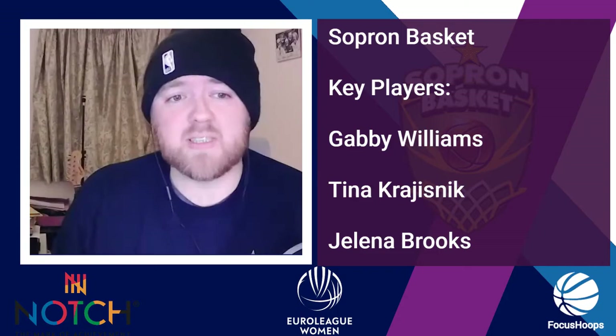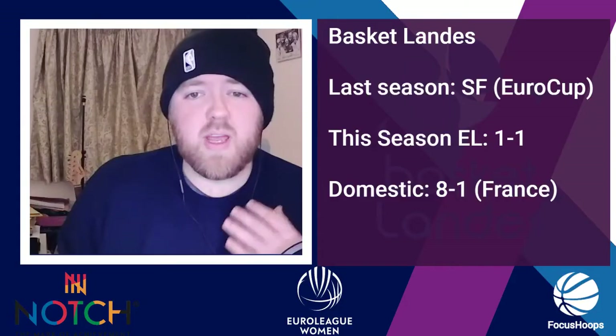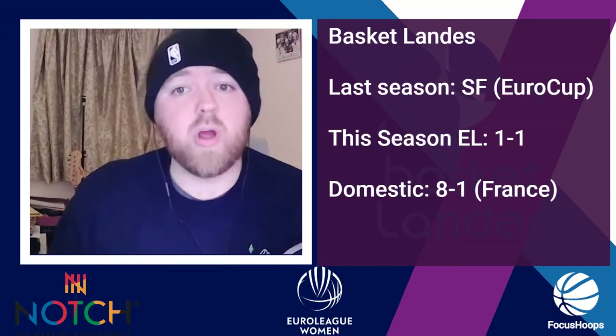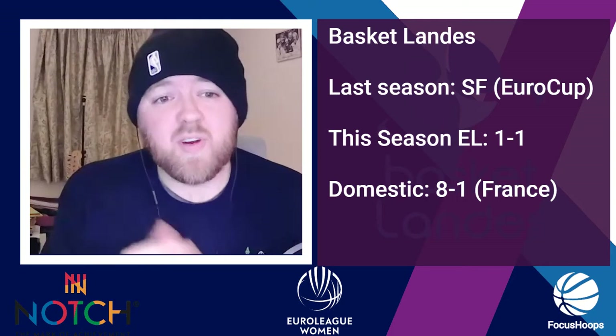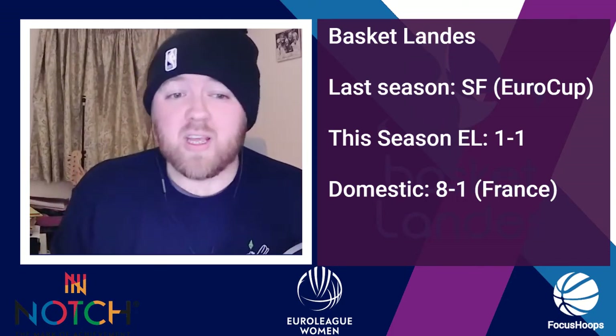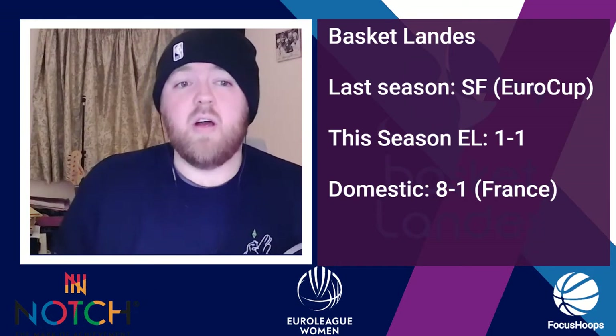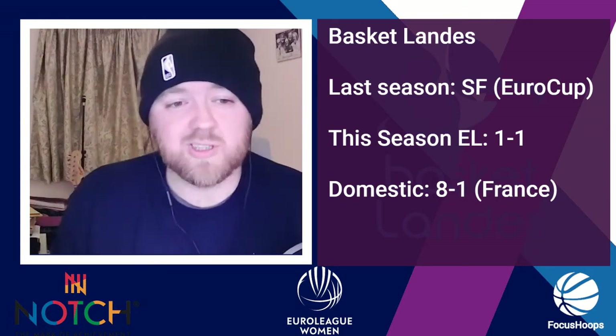Now, Basket Landers. They have a 1-1 record. Last season they played EuroCup, not EuroLeague, and they made the semifinals. In France they have an 8-1 record and they are trailing in the French League — we'll talk about who they're trailing in just a moment.